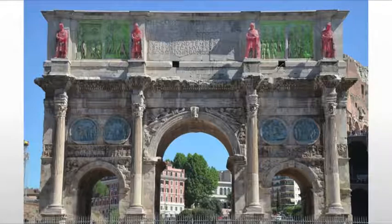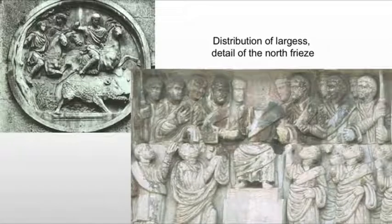So they're refashioning things. Oftentimes they would take the heads from specific figures and recut them with Constantine's head. Here we have on the left an example of one of those heads. You notice the hunter's head on the left looks a little small — that's because it's been recut to look like Constantine, but it's actually meant to be from, I believe, Trajan's arch.